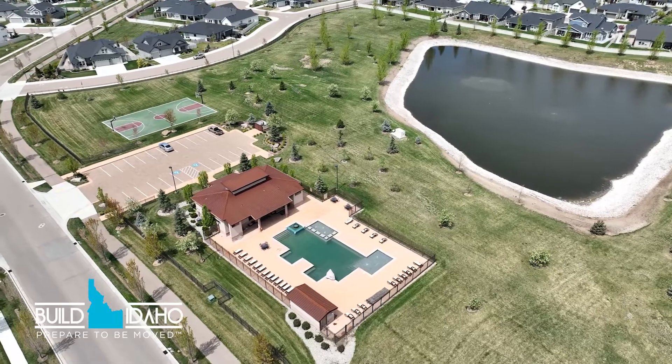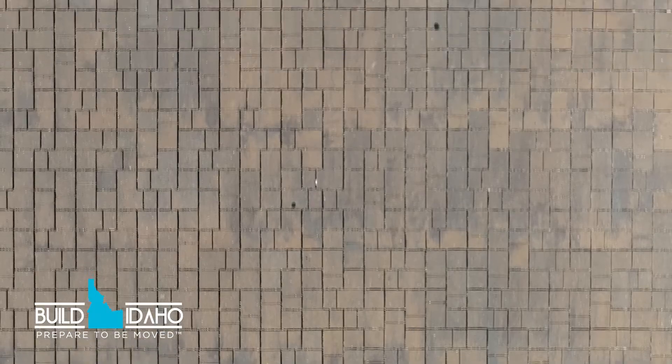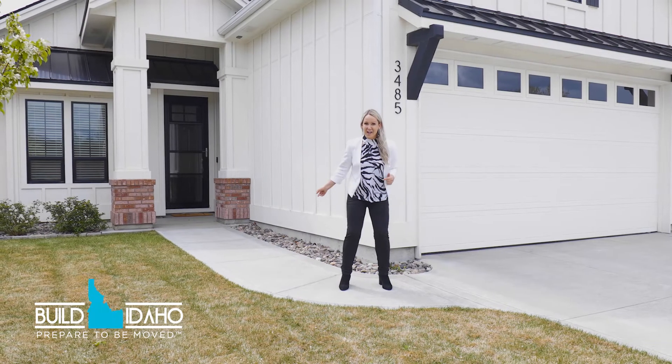The community features a pool, a park, and cobblestone streets throughout the subdivision. Come on inside, let's check out the rest.